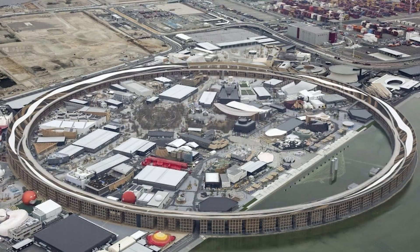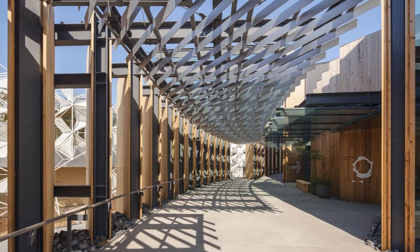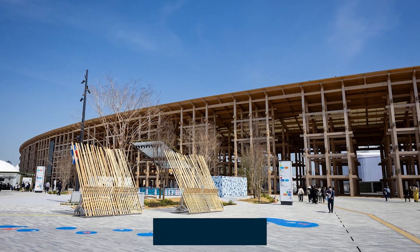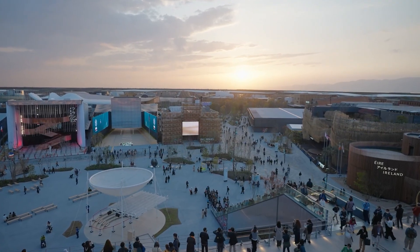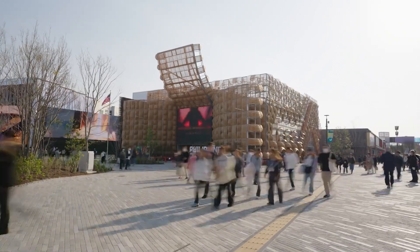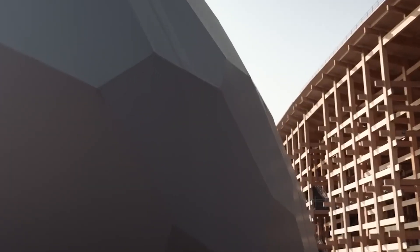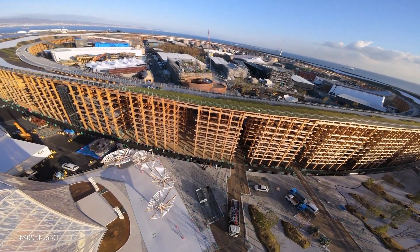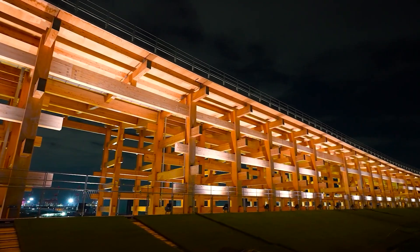The ring was divided into three zones: Northeast, handled by Obayashi; Southeast, handled by Shimizu JV; and West, completed by Takenaka. And then came the twist — against all odds, the entire 2km ring was completed a full month ahead of schedule in August 2024. That's not luck. That's military-grade logistics, world-class coordination, and some serious architectural choreography.